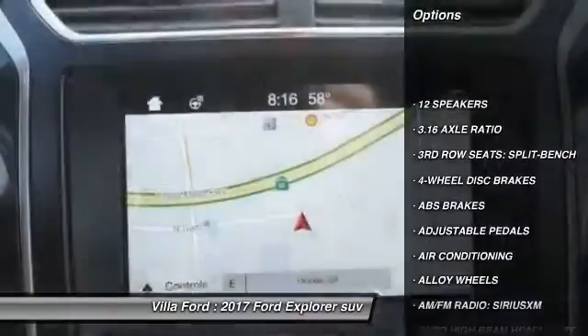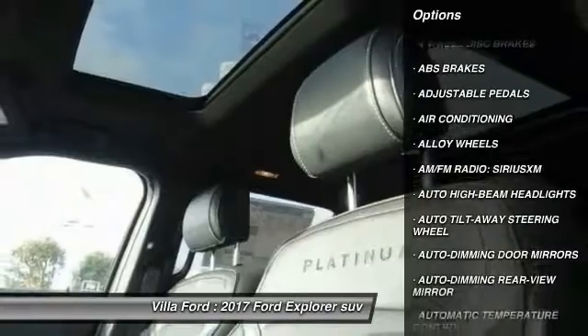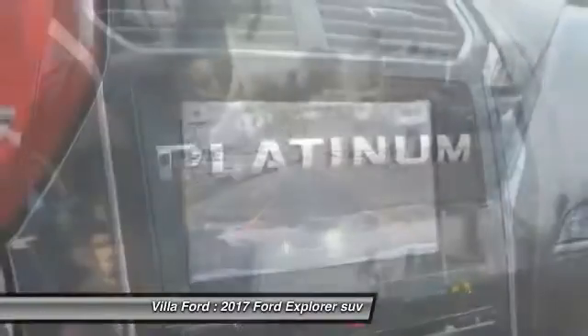Traction control. Power passenger seat. Navigation system. Air conditioning. Dual airbags. Leather wrapped steering wheel. Alloy wheels.